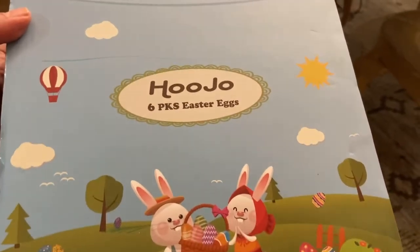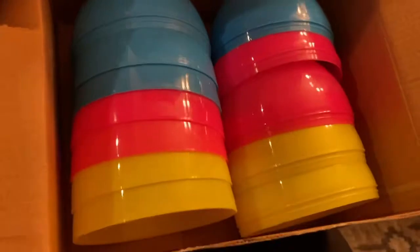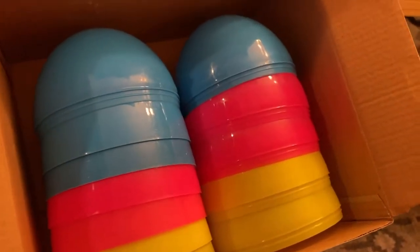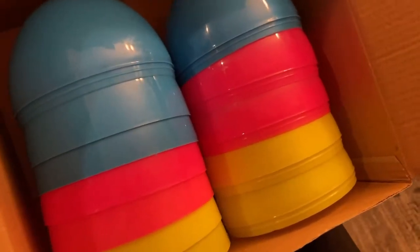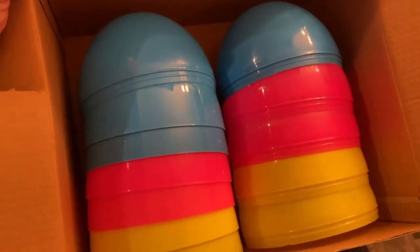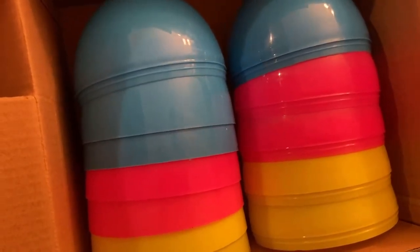So our giant Easter eggs — these are actually giant eggs. What we're going to do is put some candy in here. You can use these for Easter egg hunts; fill them up with candy and hide them around the yard for your little ones to find. They're nice and big, so they should be easy to find. You can also give them as prizes or hide them outside as a bonus egg. So we're going to fill them up with candy and make them fun.